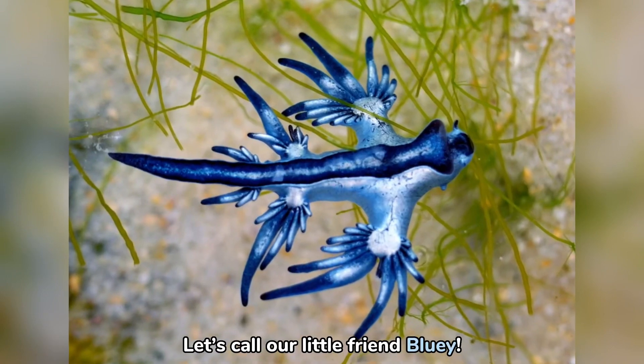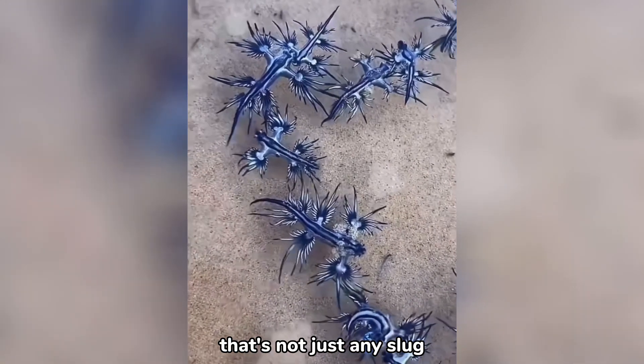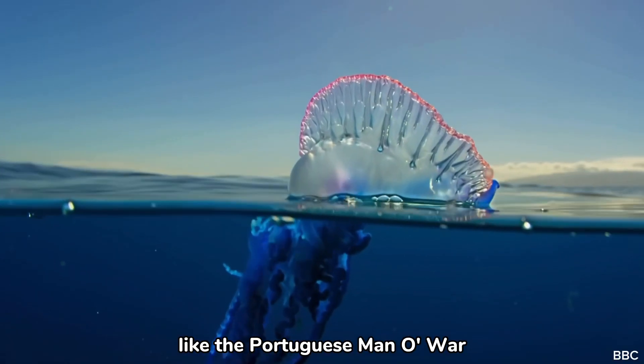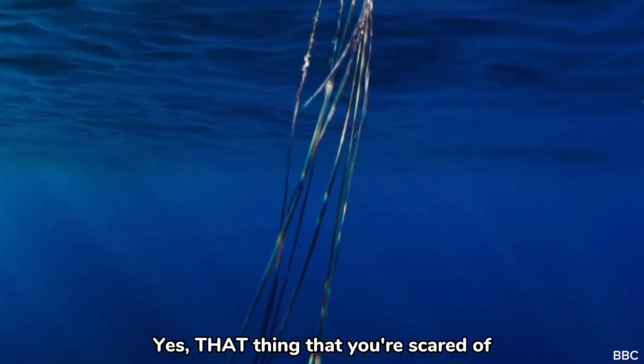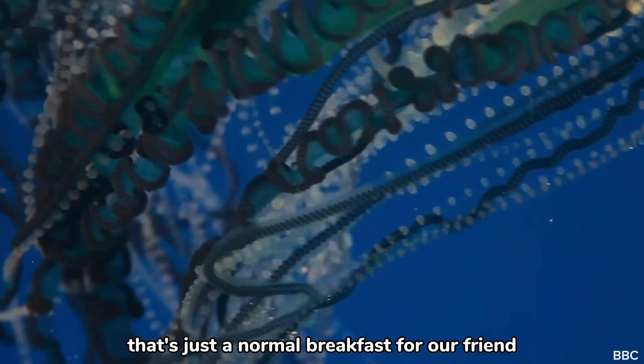Let's call our little friend Bluey. Bluey is a tiny sea slug that's not just any slug. It is a predator that feeds on venomous jellyfish, like the Portuguese Man O' War. Yes, that thing that you're scared of when going for a swim. That's just a normal breakfast for our friend.